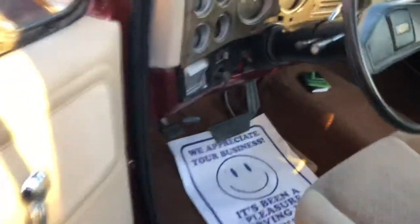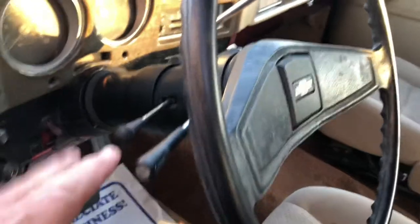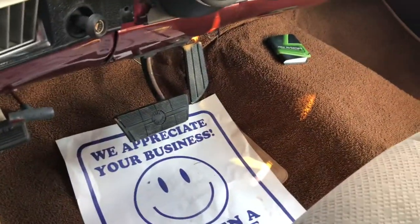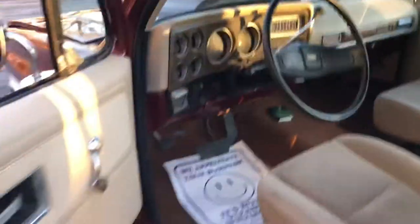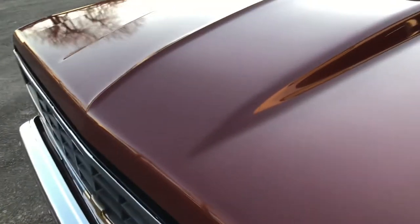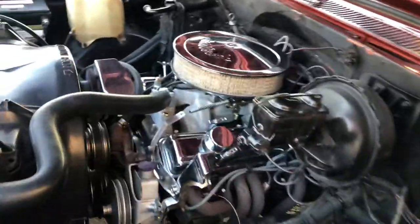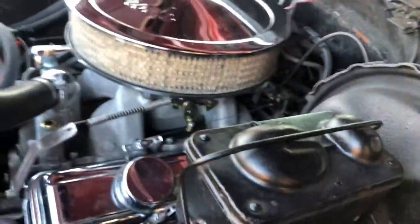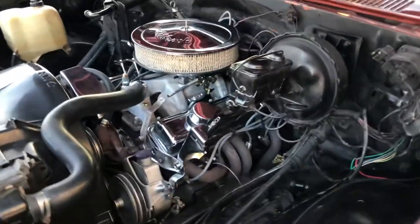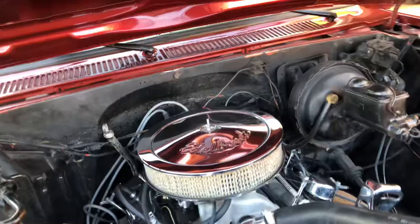I'm gonna fire it up. It has tilt wheel — I don't think it works — and tilt brakes. Great running little 350.